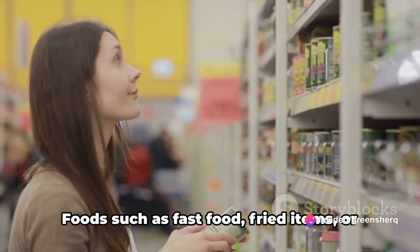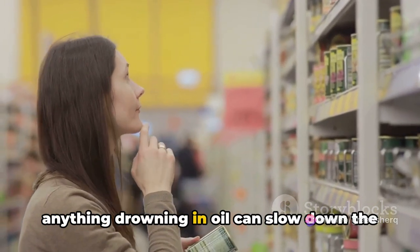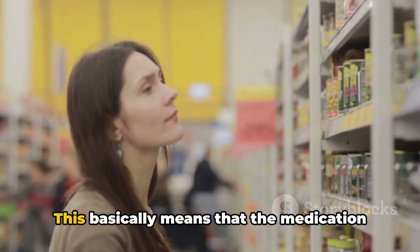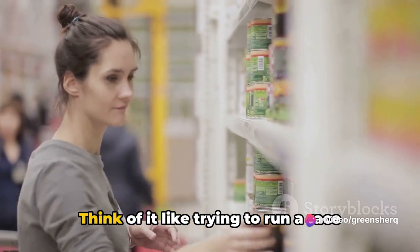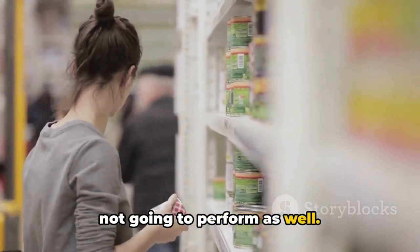Thirdly, we have high-fat meals. Foods such as fast food, fried items, or anything drowning in oil can slow down the rate at which Ozempic is absorbed into your bloodstream. This basically means that the medication can't do its job as quickly or as effectively as it should. Think of it like trying to run a race with weights on your ankles — you're just not going to perform as well.